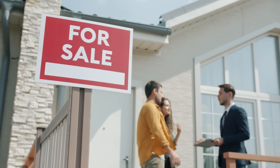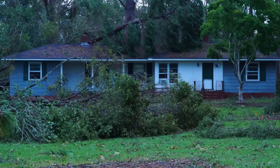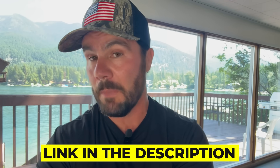What most people don't understand about on-market real estate and therefore Zillow is that it's not just for retail people to buy and sell their houses. It's common for motivated sellers and distressed property owners to sell their properties on-market. You can find motivated sellers and distressed properties for sale at a discount, listed for sale with real estate agents. In fact, I teach how to find and secure deals with agents extensively on my YouTube channel, including a video on how to get three to five deals a month from agents.